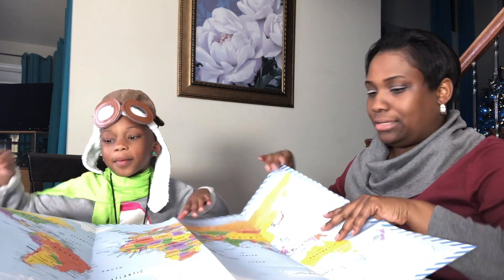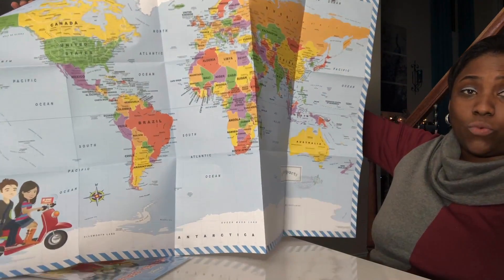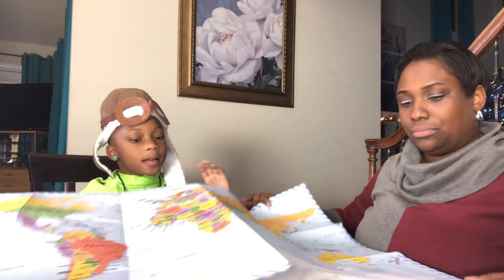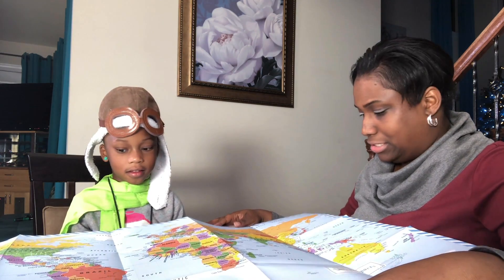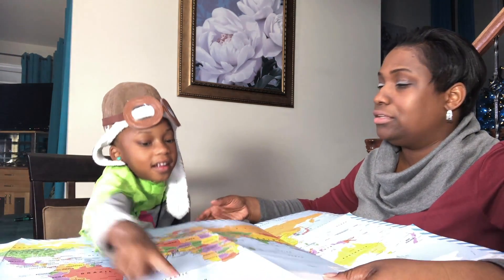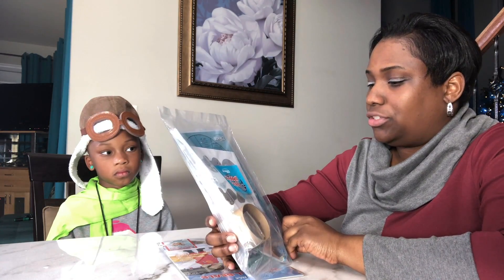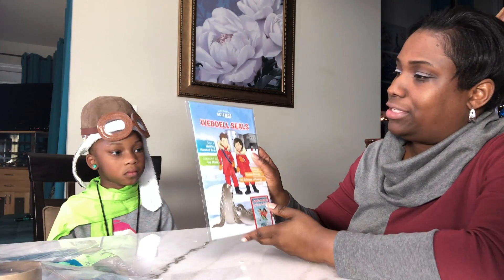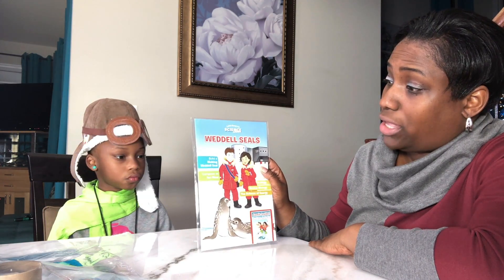Let's open up this package and see all the fun activities for the month of November. Let's look at the map of the entire world. Here is Antarctica — it's all the way down here. So we actually have two packages here. The first package and the second package, and this one says: building a walking retro seal and complete an ice maze.